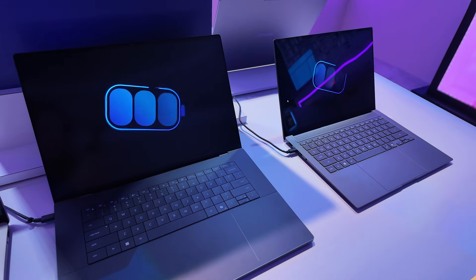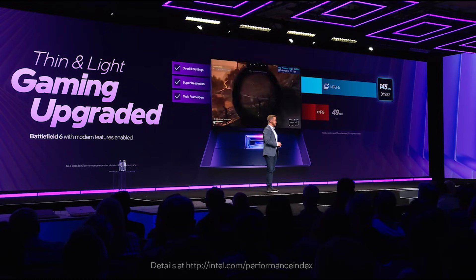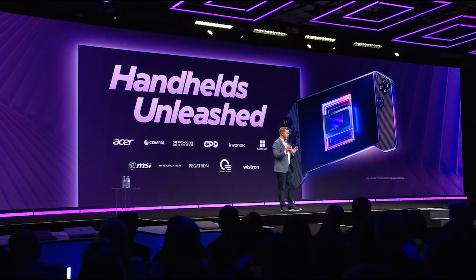Intel is announcing plans to launch a custom Series 3 chip this year, specifically for the hot growing market of handheld gaming devices.